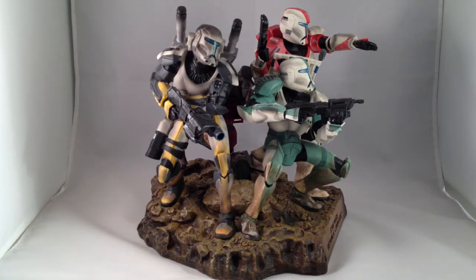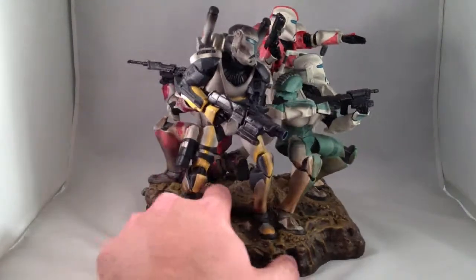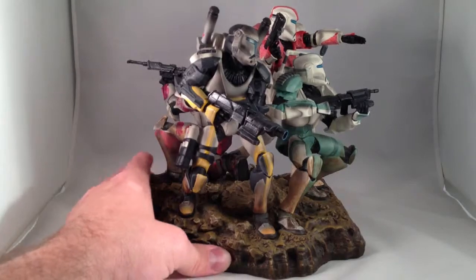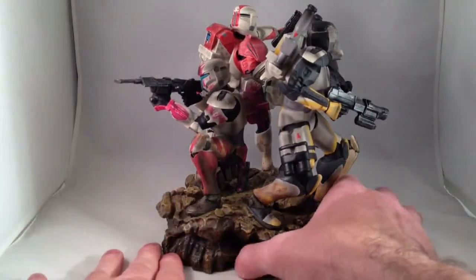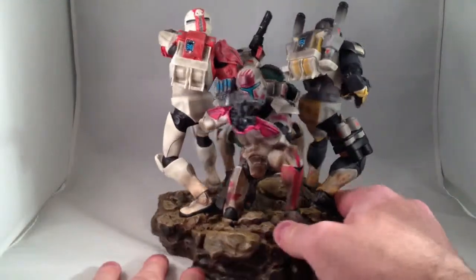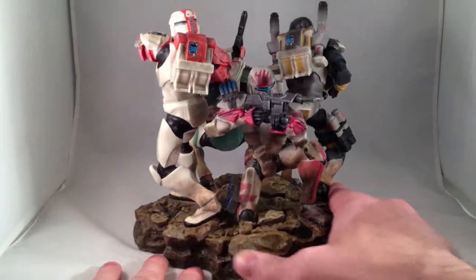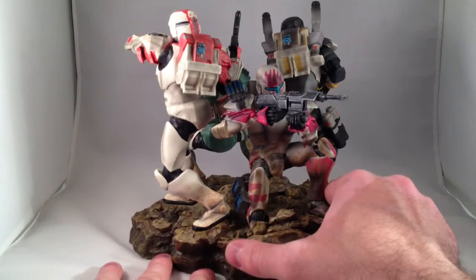It's really nicely painted. Notice their boots are all muddy. I've always liked Sev's paint job — I think the story is he decorated his armor with the blood of his fallen enemies. Or maybe I just made that up somewhere.